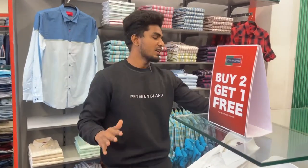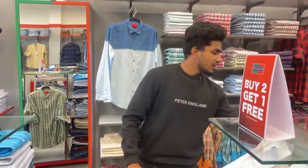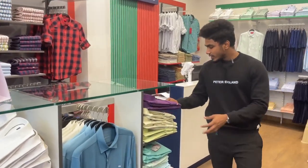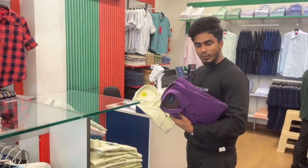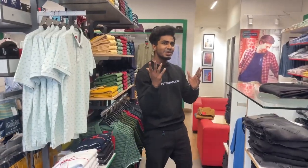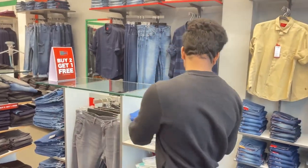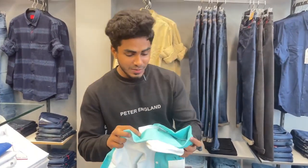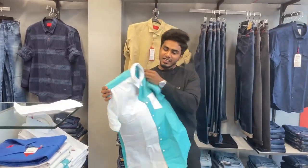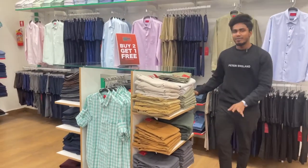Here we have a white shirt and a personal shirt. Here we have two items — a lycra shirt and lycra pants. Here we have blue color, half white and sky blue — all colors available. Here we have a linen collection, unique shirts, and a black shirt.